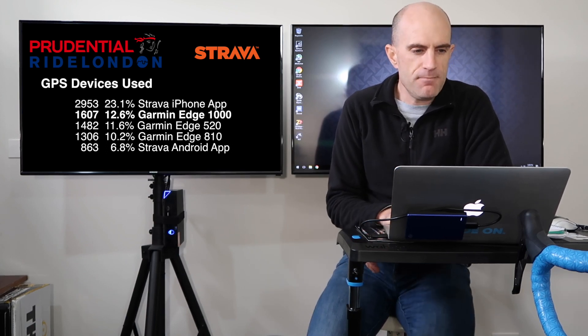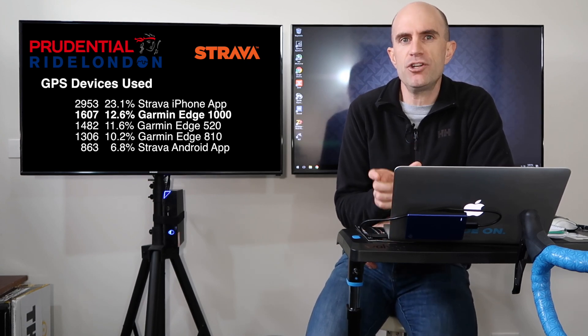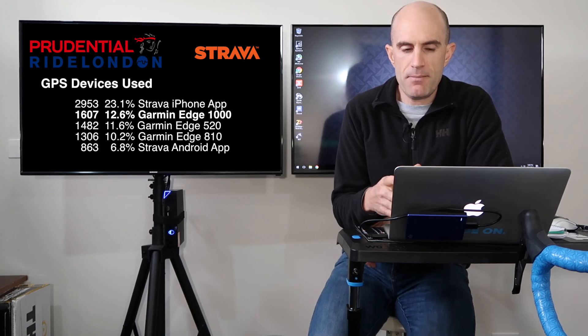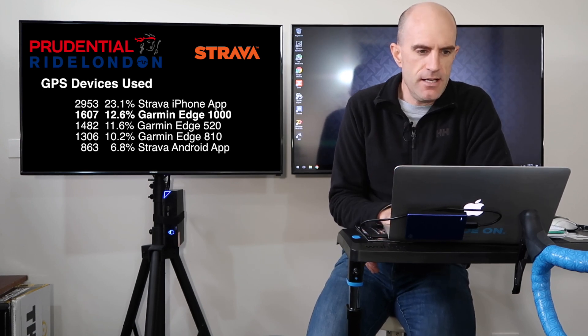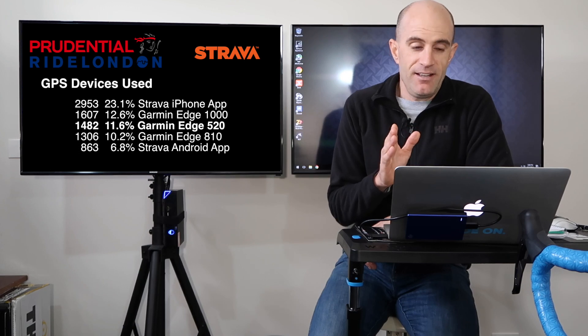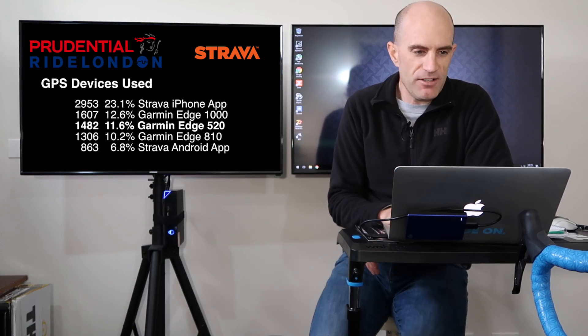Coming in second, and again no real surprises, the Garmin Edge 1000. The Edge 1000 is a bigger unit used quite a bit for sportives and audaxes because it's got a bigger screen, better mapping, and you can see the information a lot bigger for tours. The Garmin Edge 520 — if this unit isn't on top, it's definitely top three for nearly every cycling event in the world. The Edge 520 is the current leader; even if it's not number one here, it's always really high up there.